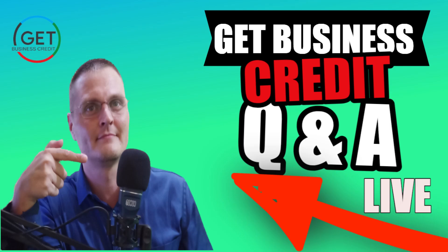The host of the Get Business Credit YouTube channel is about to go live on YouTube to answer all your business credit building questions. Our host, Joshua Van Horn, is here for you during these tough times.